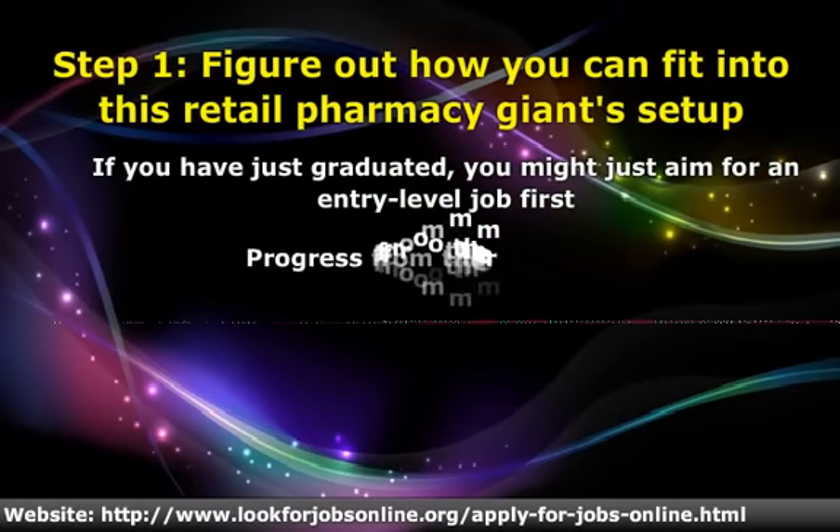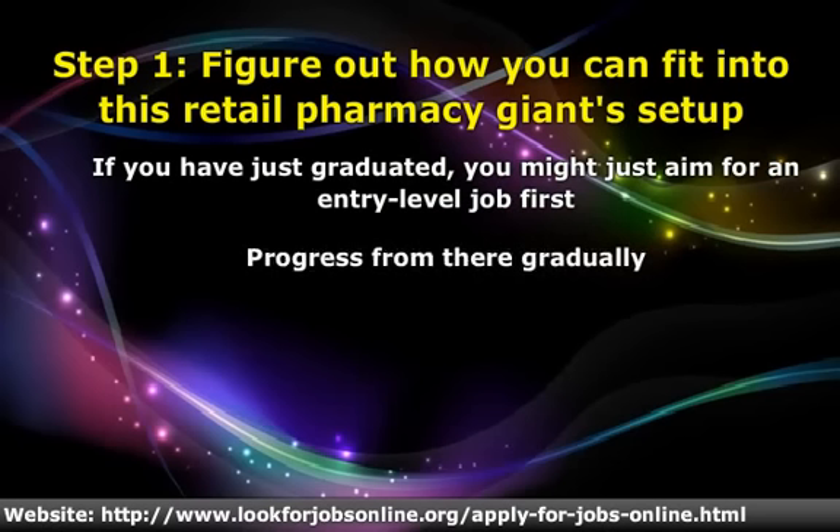For example, if you are a college graduate looking for a CVS store management position, depending on availability of positions, you may want to consider an entry-level job where you can enter their development program and advance to assistant manager after 12 weeks, then to a store manager within 1-2 years.